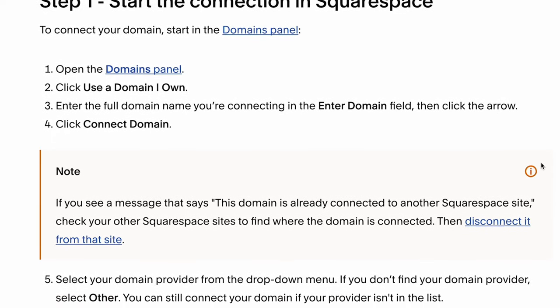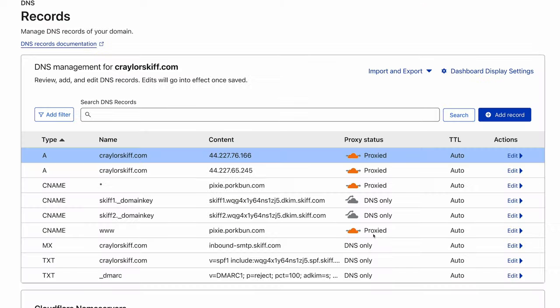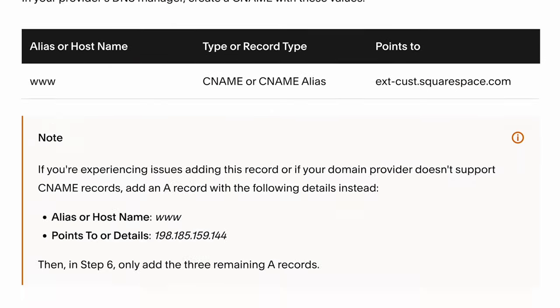Additionally, most platforms have helpful guides for setting up DNS records to point to their services — think Wix, Squarespace, and Shopify. Just understand that if it's your first time doing DNS management, you may make some mistakes and need to do some troubleshooting in order to get everything working properly.